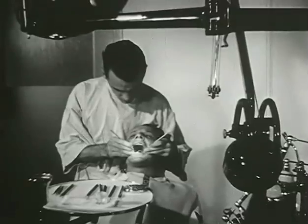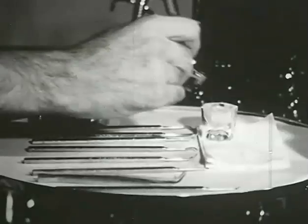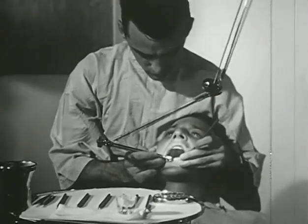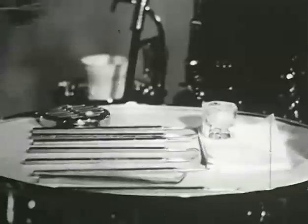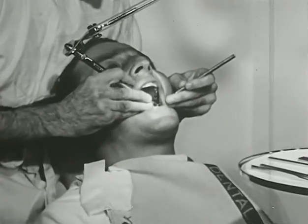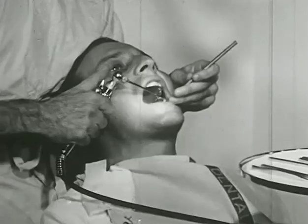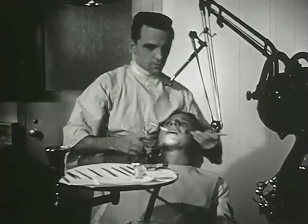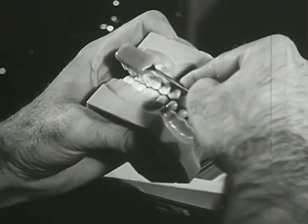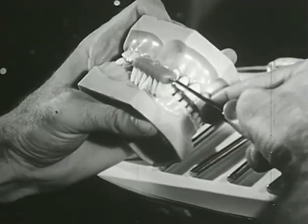Oral prophylaxis is usually entrusted to the dental technician. Periodic scaling will go far in maintaining a healthy oral condition. When working on a patient, the technician never attempts to give a diagnosis — any unusual condition he finds should be referred directly to the dental officer. It is the technician's responsibility to discuss with the patient the proper care of his teeth and to demonstrate the correct method of using his toothbrush. Thus the technician aids the dental officer in teaching the principles of oral hygiene.